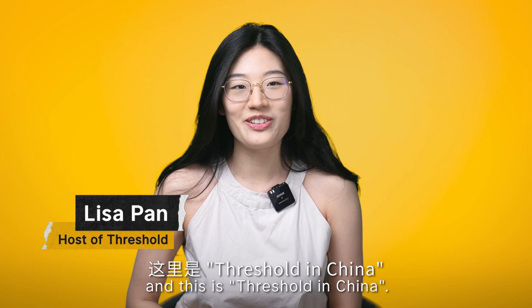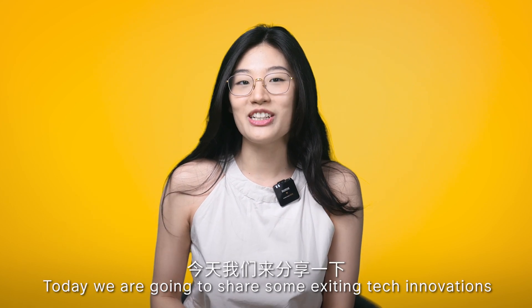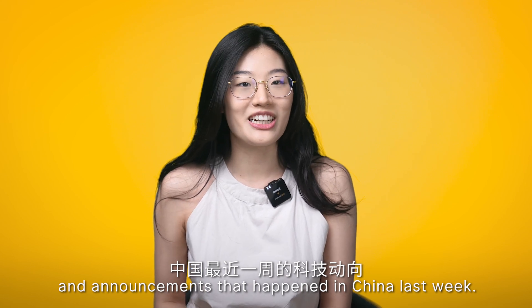Hi, I'm Lisa and this is Threshold in China. Today, we are going to share some exciting tech innovations and announcements that happened in China last week.